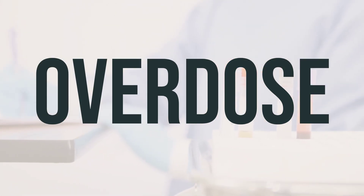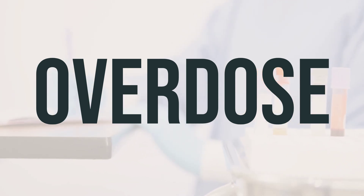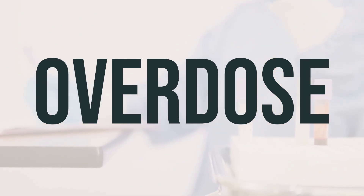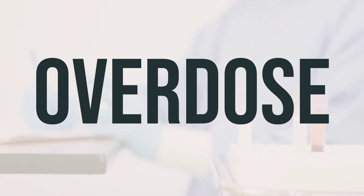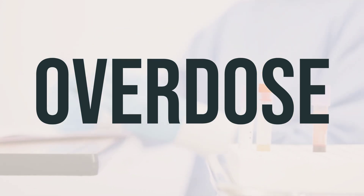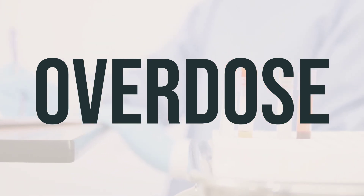If someone has taken too much of the medication and is experiencing severe symptoms like passing out or difficulty breathing, seek immediate medical attention by calling 911. Otherwise, contact a poison control center right away. In the U.S., call 1-800-222-1222; Canadian residents can call a provincial poison control center. Symptoms of an overdose may include signs of infection such as persistent sore throat, fever, easy bruising or bleeding, unusual tiredness, and a fast or pounding heartbeat.